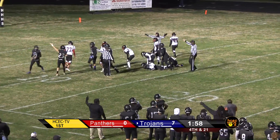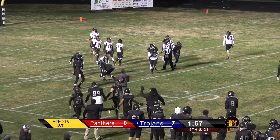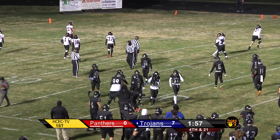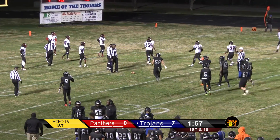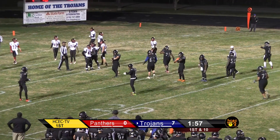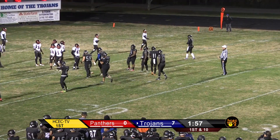First and ten, Trojans. The ball's on the ground. Ian Patrick is there to jump on it — the cornerback, cover man for the punt team, jumps on the football. Trojans take over first and ten at the 11-yard line.